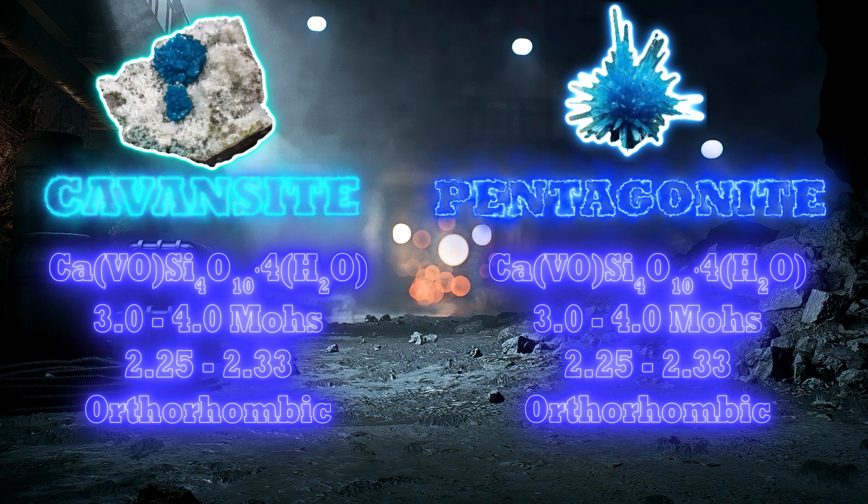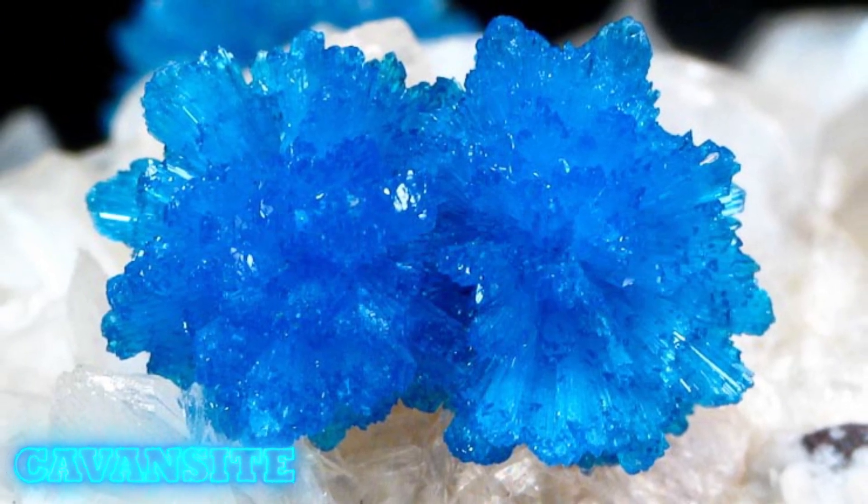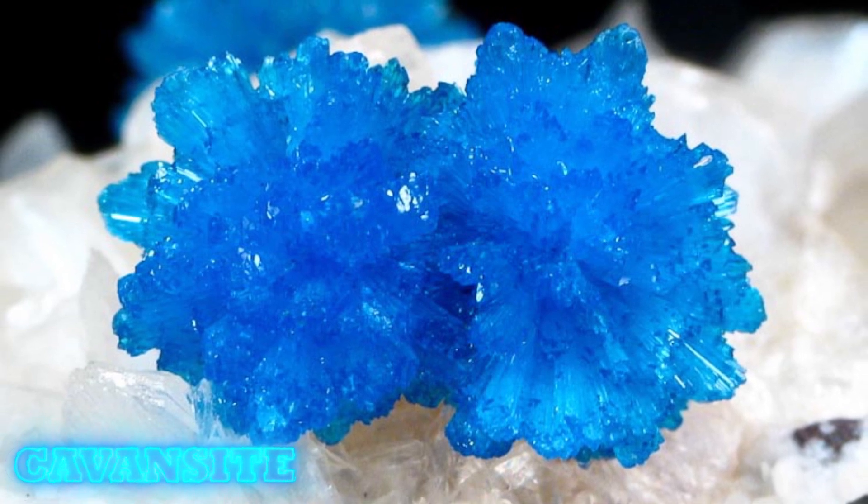However, there is still a way of identifying cavansite specimens from pentagonite specimens. You will have to train yourself to spot the differences in terms of their crystallography, as they are slightly different.